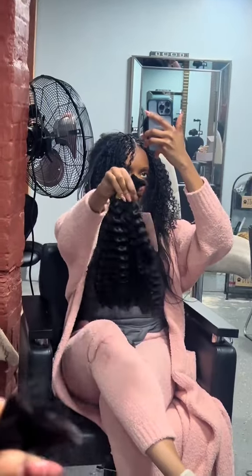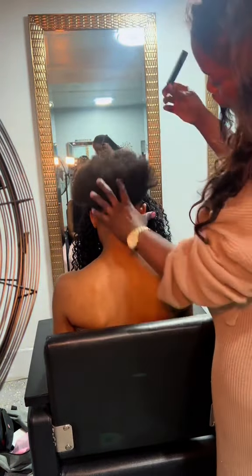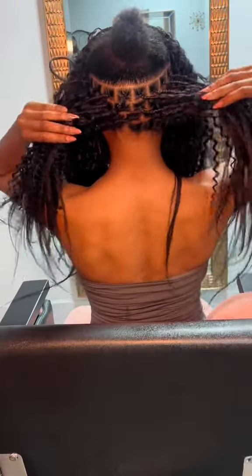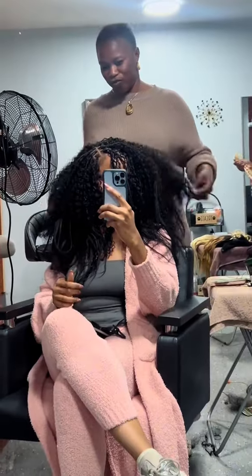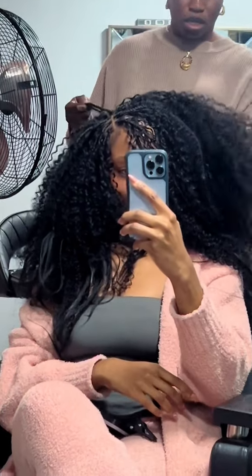I walked in there and said, look, I want my hair big. I want my boho bob to look like a curly wig. And they said, got you. And got me is what they did. They fit as much hair as possible into my teeny head, and I was so happy about that because I knew as soon as I put water on my head, everything was going to shrink.